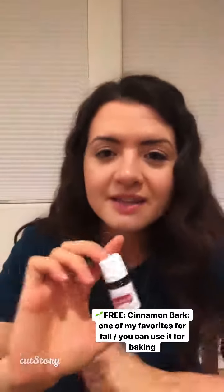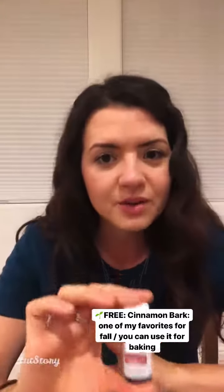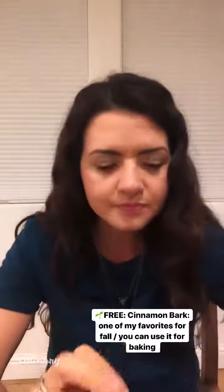Next one is cinnamon bark. I actually only really diffuse this. Some people use it for baking, but I really only diffuse this around fall because it is — I don't want to go through it really fast, so I'm specific on when I diffuse it. Let's just say that you can bake with it and probably do a lot of things with it, but that's specifically what I use because I love the smell of it.